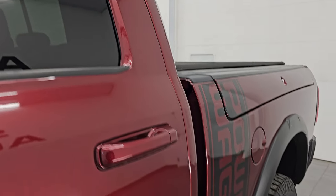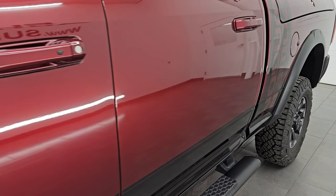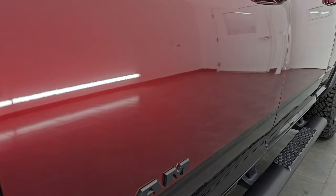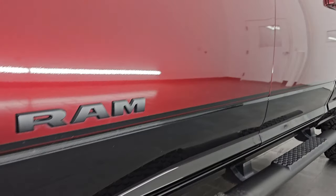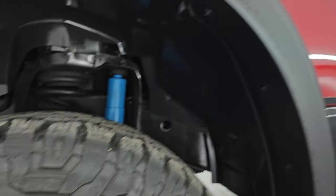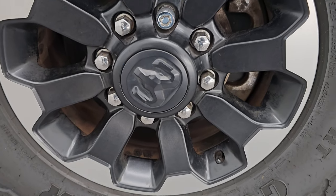Delmonico Red Pearl Coat over Diamond Black Crystal Pearl is the paint scheme. Color codes are PRV and PXJ respectively. I show all my videos in 4K, and if you like the video, subscribe to the YouTube channel, click the bell notifications, get updates on the videos I do each and every day and stay current on our ever-changing and vast heavy duty truck and Ram inventory so you do not miss out on gems like this one.